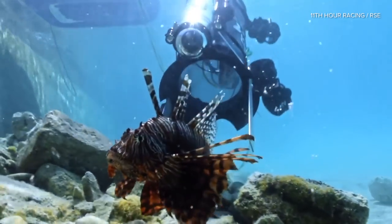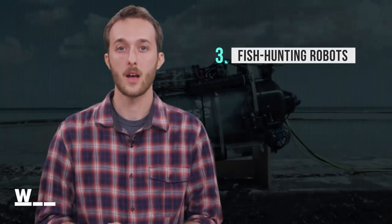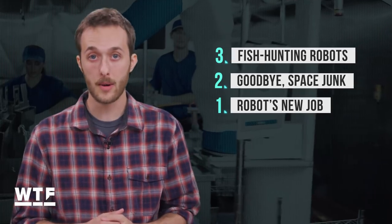Robotic ocean predators have arrived to help protect marine ecosystems — and they're all out of bubblegum. Welcome to What the Future. On today's show: the fish-hunting robot made to cull an invasive species, a satellite that targets and takes down space junk for the first time, and an unemployed robot gets a new job at Dodger Stadium.